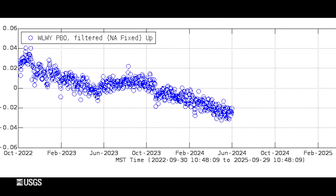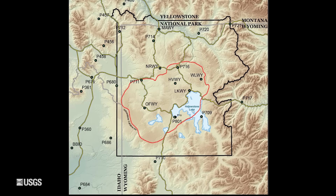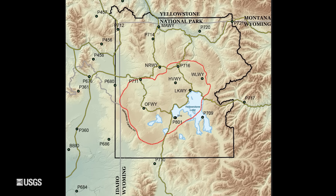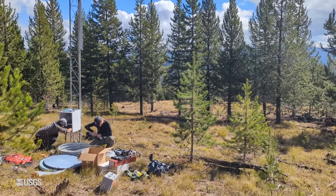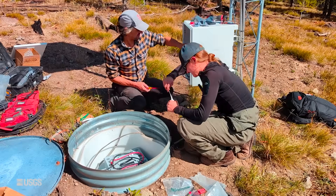During the summer of 2024, the White Lake station went offline. The larger network of dozens of GPS stations in the region, including others on the Sour Creek Dome, continued to collect data. But repairing the White Lake station was important — it had a very long history and is located near the core of the dome.